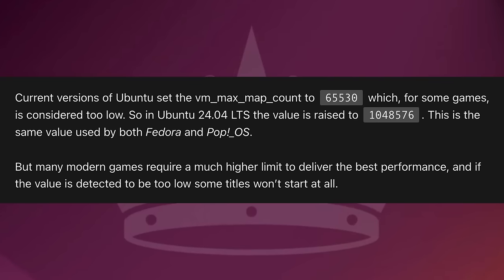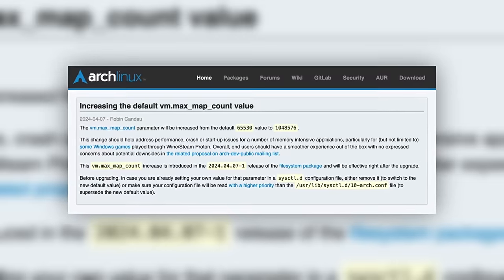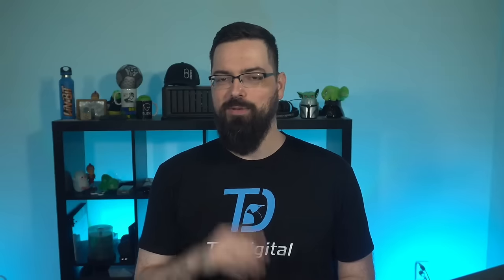This same value is used both in Fedora and Pop OS, and just this week Arch Linux also made this change for the VM max map count value — yes, rolls right off the tongue, with underscores in between each of those words.